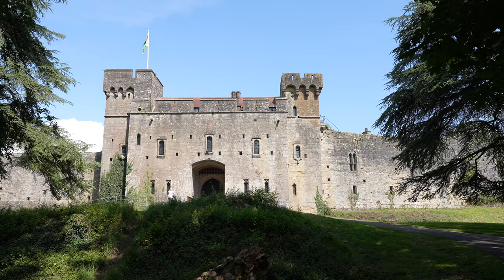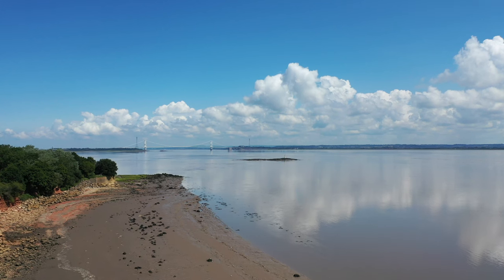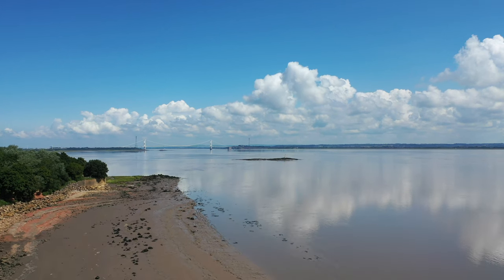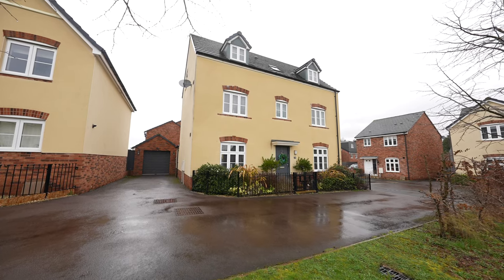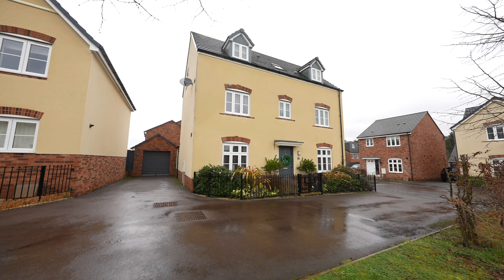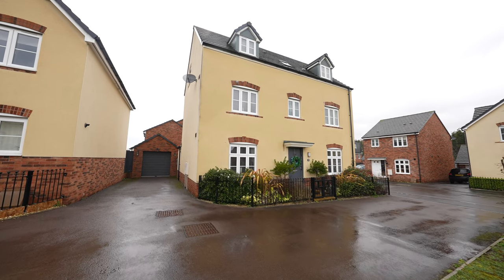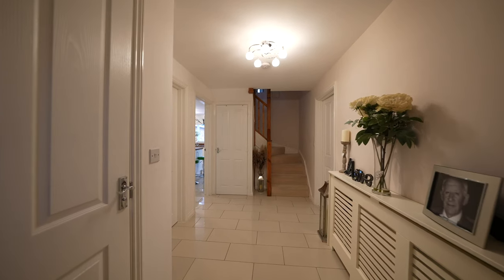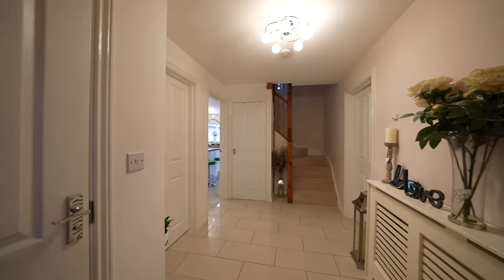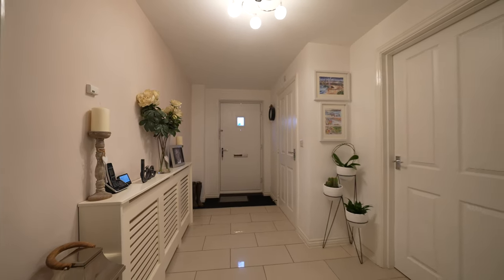The area is renowned for its natural beauty and the coastal path is close by, along with the beautiful grounds of Caldecott Castle and Country Park. This substantial property was constructed approximately 10 years ago by Taylor Wimpey and was originally the show house. One of the main features is that it benefits from five good-sized double bedrooms, with spacious accommodation set out over three floors, immaculately presented throughout.